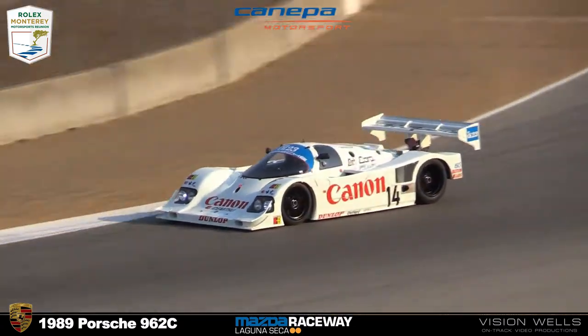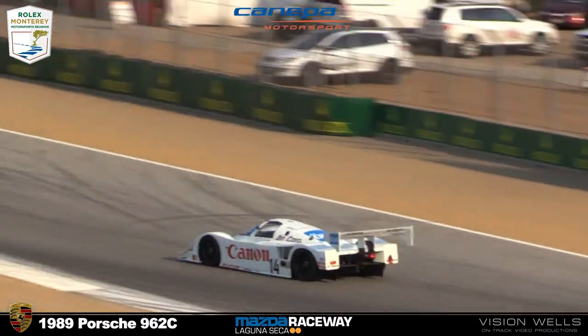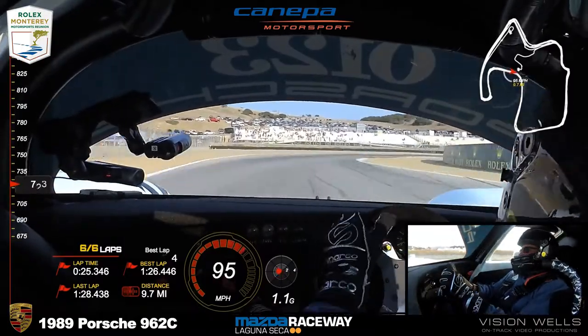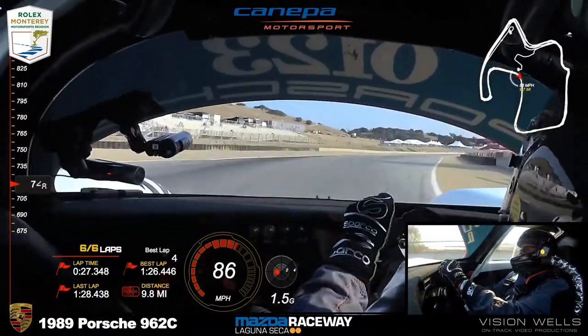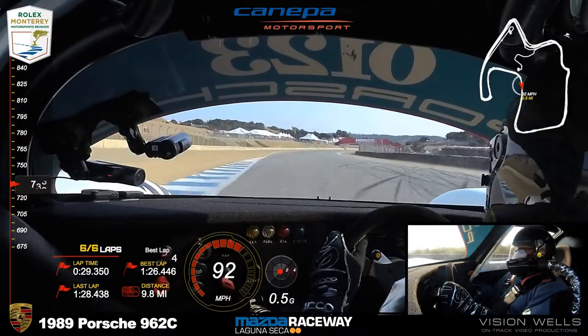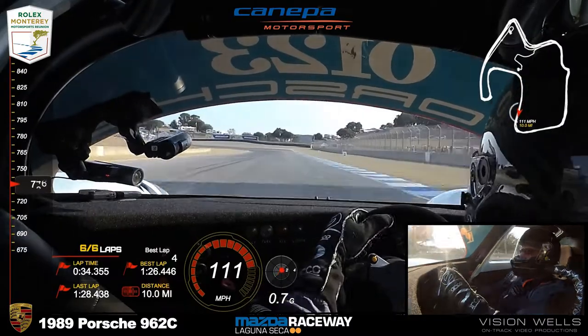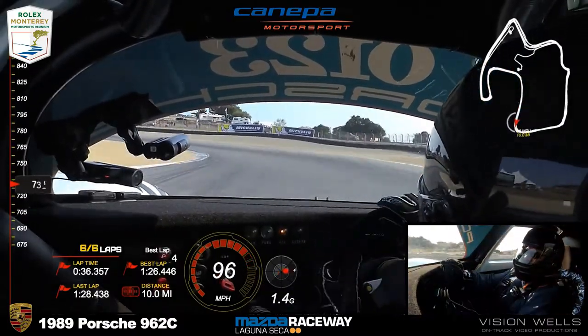I don't think he got held up by traffic — there's not that much out there. Maybe he's just backed off, decided to save the car. Doesn't look like he's going too quickly from the video shot, but on the telephoto lens it can be very deceptive.